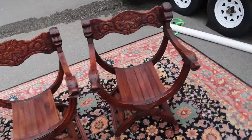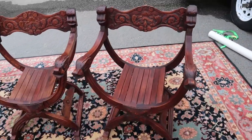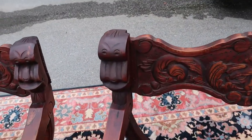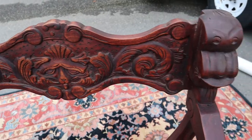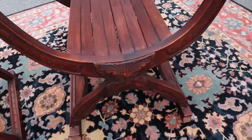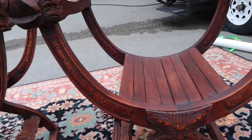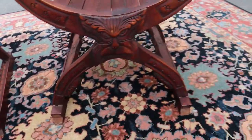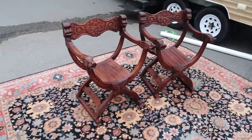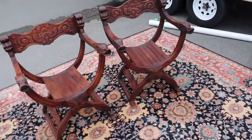Take a look at these awesome chairs. This is a pair of captain's chairs and these things are awesome. If you look you'll see some really intricate carvings — there's a tiki guy down here, carvings up the arms. Just super super cool chairs.